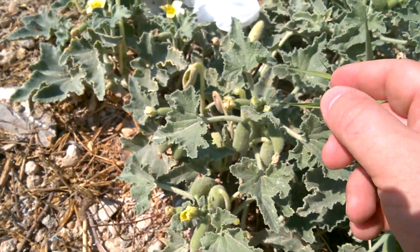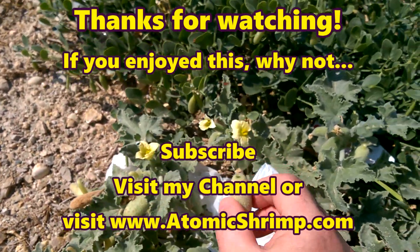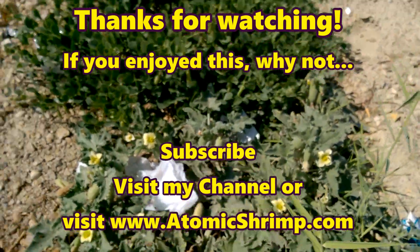There we go. That's the squirting cucumber. Here's another one that's ripe there, I think. Let's have a look and see if... oh, there we go. And that's how it distributes its seeds, and how the plant moves around.